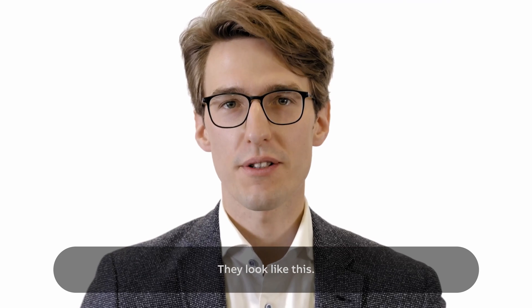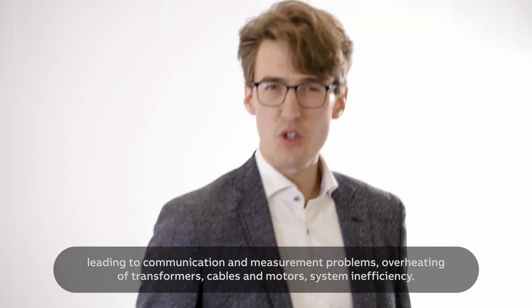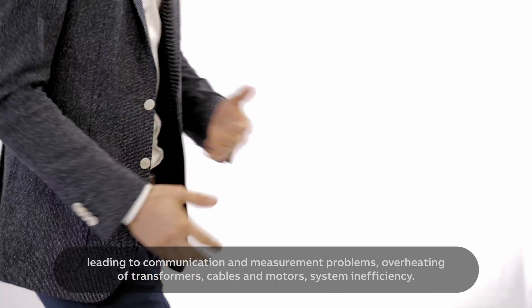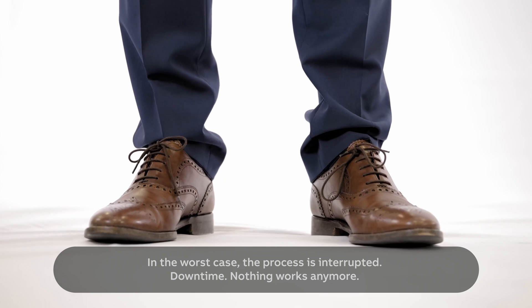They look like this. If harmonics aren't handled correctly, electrical devices don't function properly or are even damaged — leading to communication and measurement problems, overheating of transformers, cables and motors, and system inefficiency. Worst case, the process is interrupted. Downtime. Nothing works anymore.